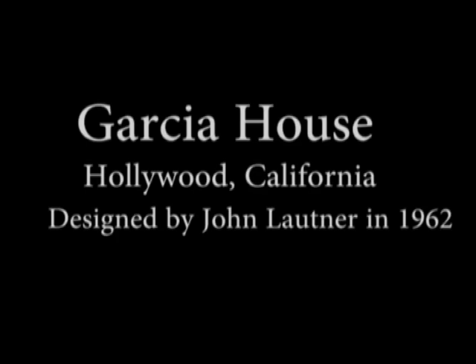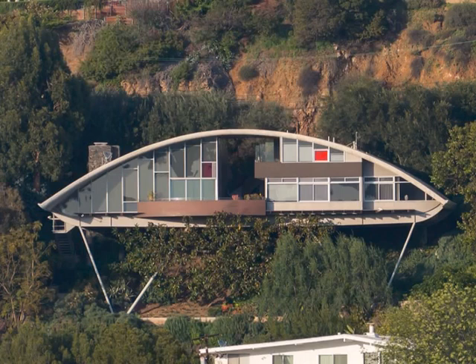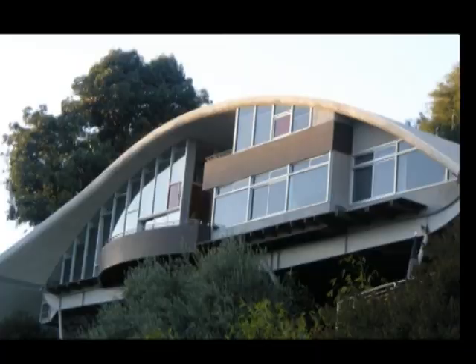Hello my dear audience. In this episode we're gonna visit the Garcia house. Built on pillars with a curving roof and glass walls, the building looks like a human eye that floats in the air.